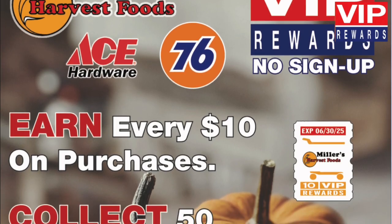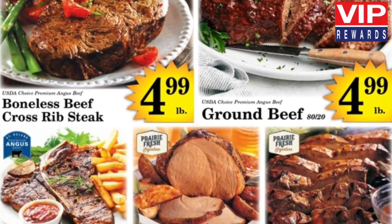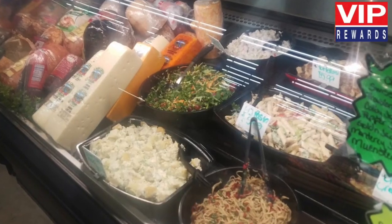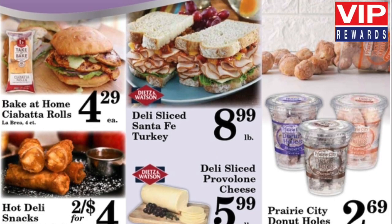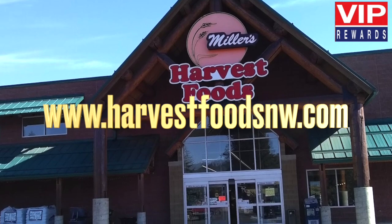Use your VIP certificates on the items you need from our many departments. Check out our succulent meats, farm fresh produce, delicious deli, sweet bakery, sensational specials, and more. There is no limit to the number of certificates you can earn.